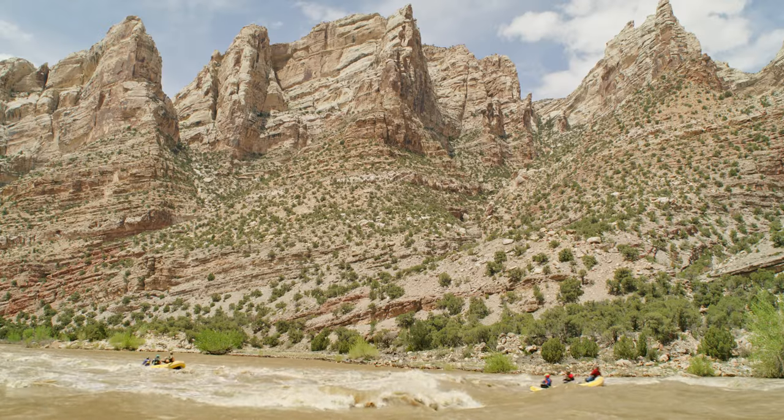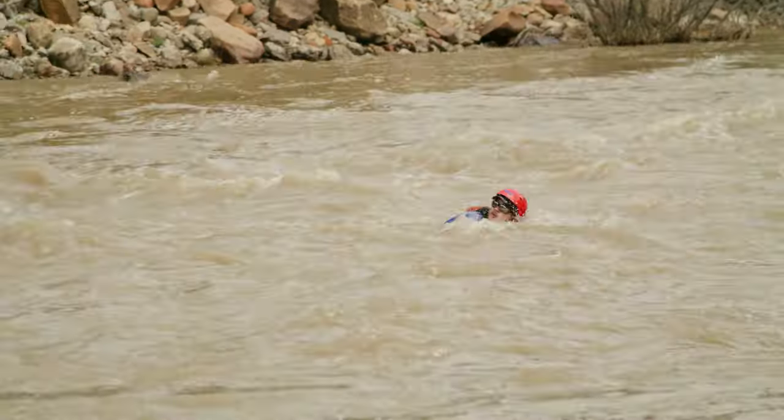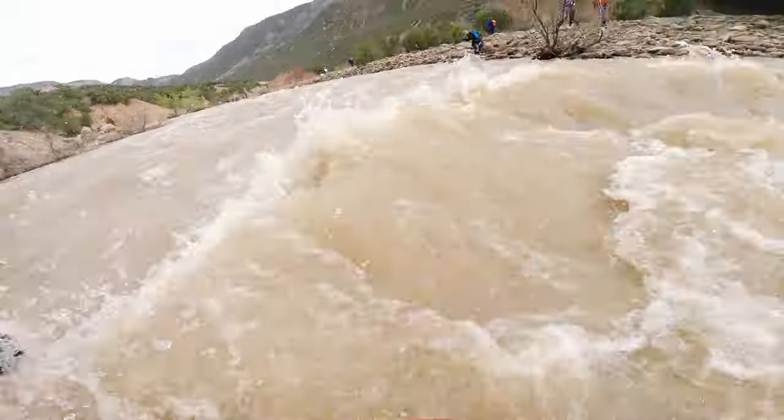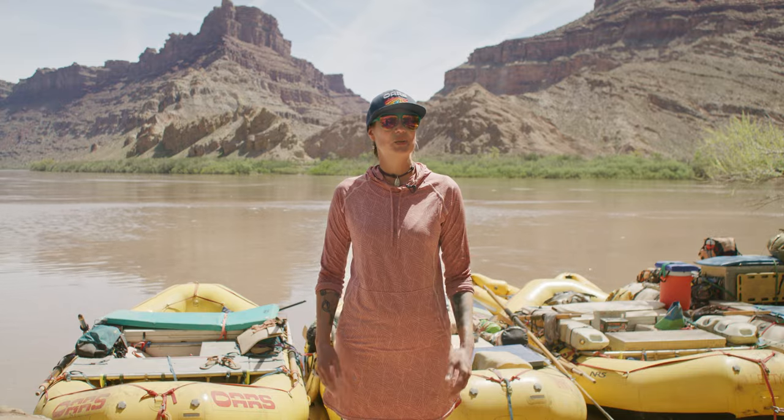If you're headed towards a dangerous spot in the river, you'll need to roll over onto your stomach and swim aggressively. Listen for your guide and always be prepared to swim aggressively away from danger and towards safety.